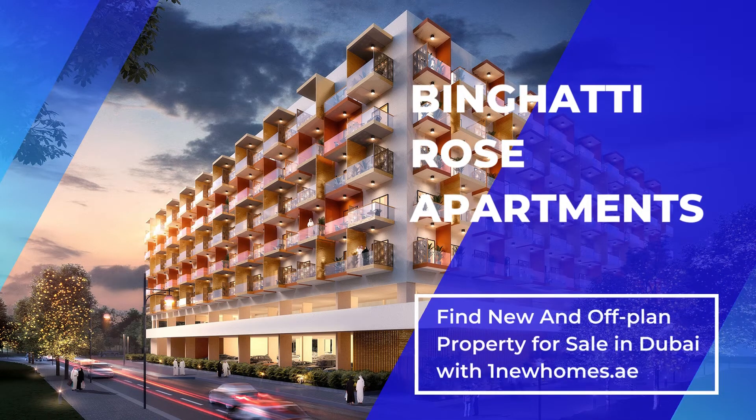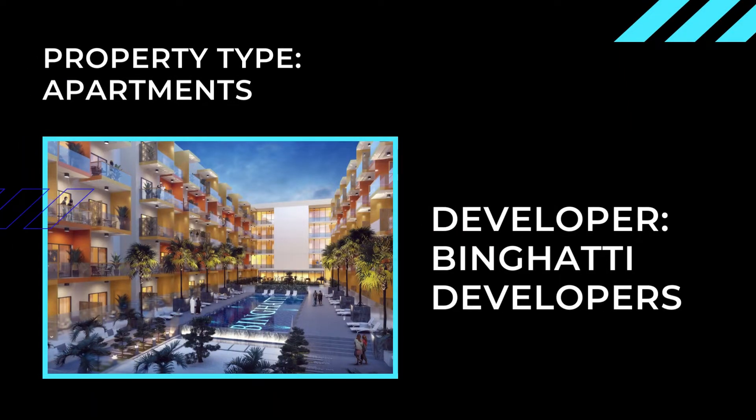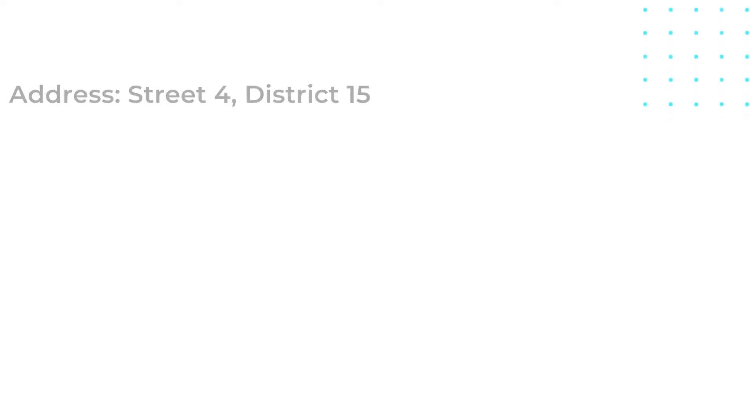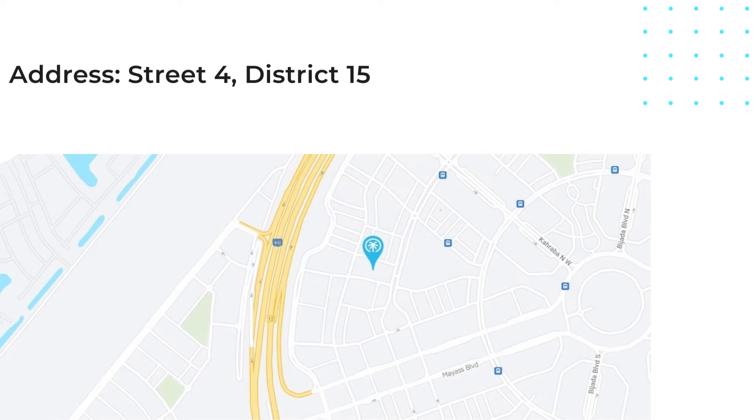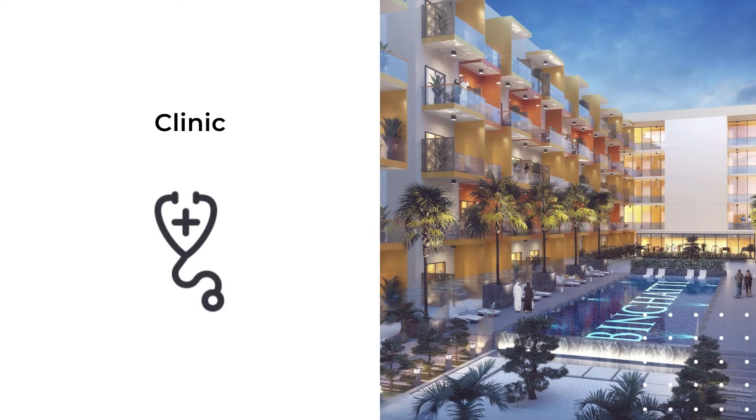Binghatti Rose, a new residential development by Binghatti developer that offers elegantly designed one, two, three-bedroom apartments located at Jumeirah Village Circle, JVC, Dubai. This state-of-the-art development is presented with its classic design in the developer's style and color tone with posh features and amenities.